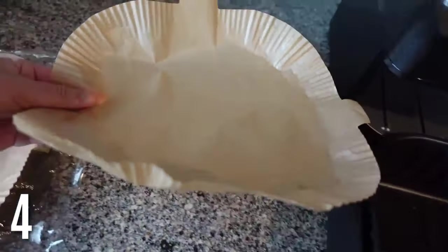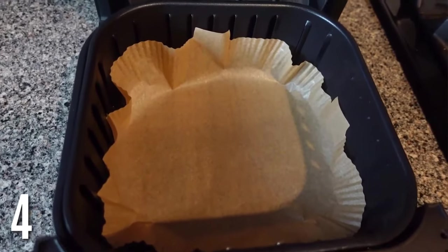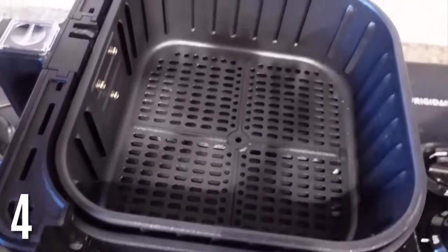These air fryer paper liners that go up on the side are a genius product. There is no cleanup — I've wiped mine maybe once or twice because of these paper liners. They're super easy to grab out because of the sides, so there's no cleanup. If you have an air fryer, you will love these.